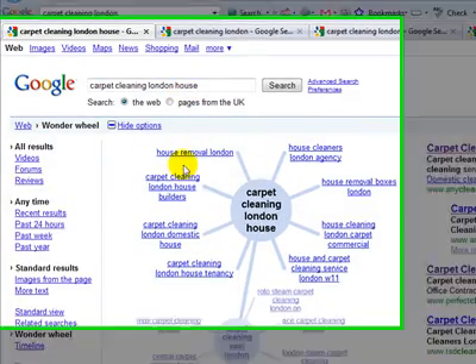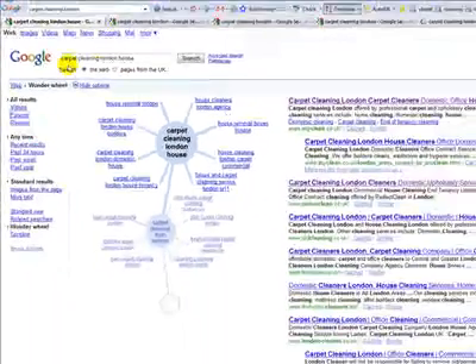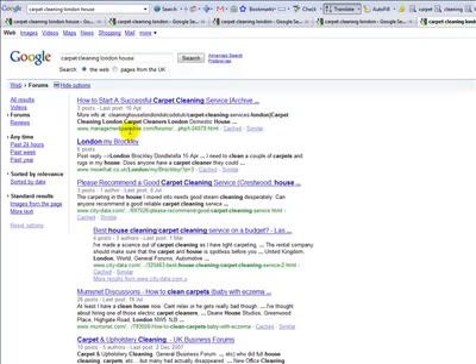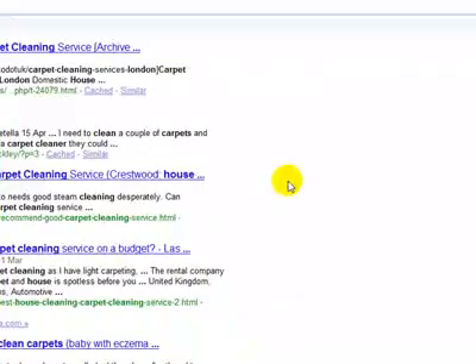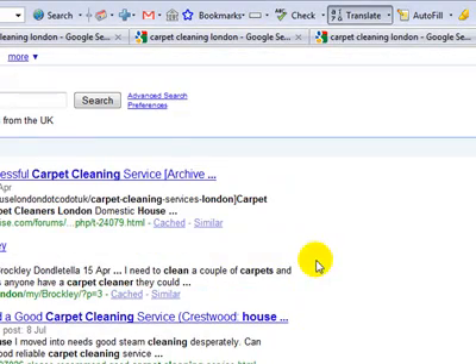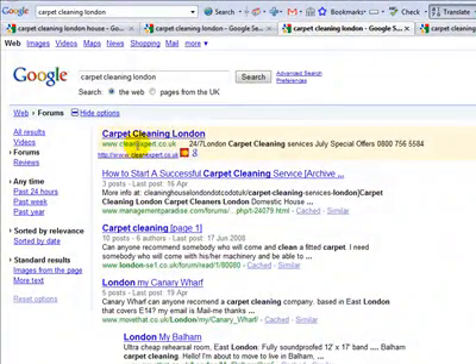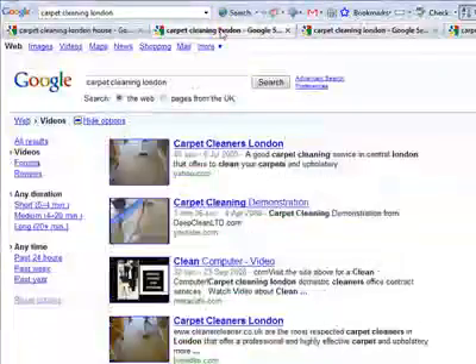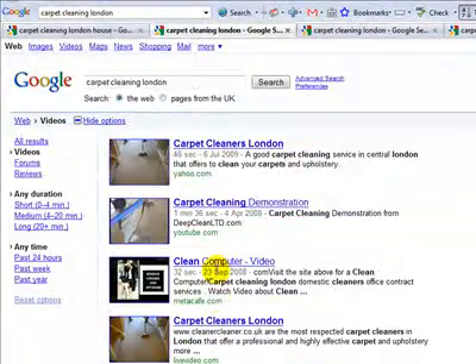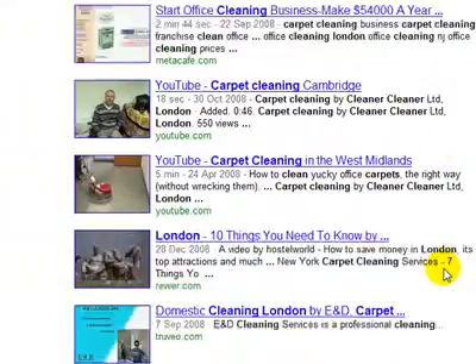You've got all these related industries as well, so you can maybe do some joint venture work with house removal people or whatever. And you can then click over here and look at forums for carpet cleaning London houses. You can see these are all forums — Google is actually going to show you forums where you can go post or open an account and start asking questions and developing your business. Going back, that was forums again — here it says web forums — and here, all the videos regarding carpet cleaning, carpet cleaning London, start office cleaning business, carpet cleaning, and on and on it goes.